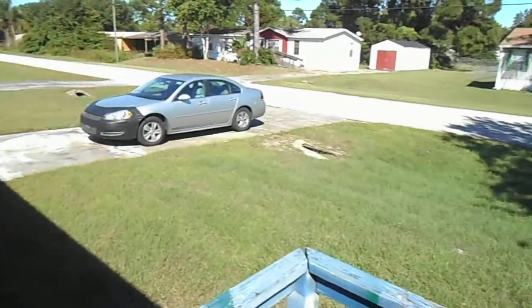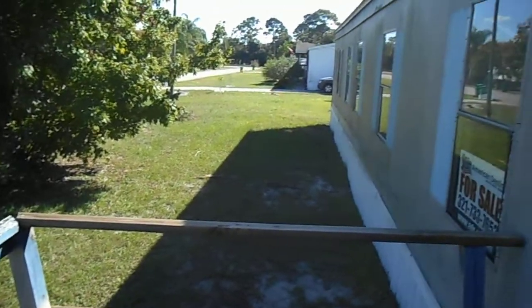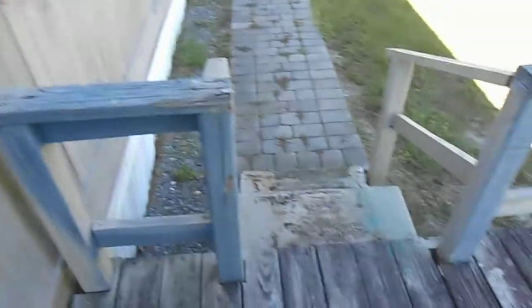Okay, here we are. It's one side of the road, and this is the other side of the road. This is the deck, and this is the door here.